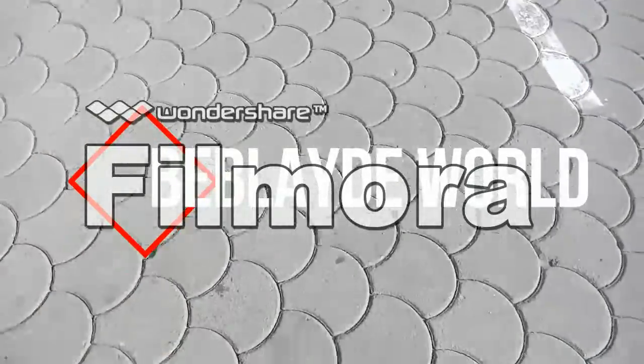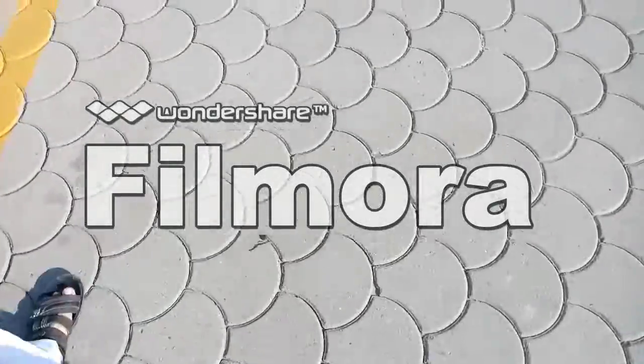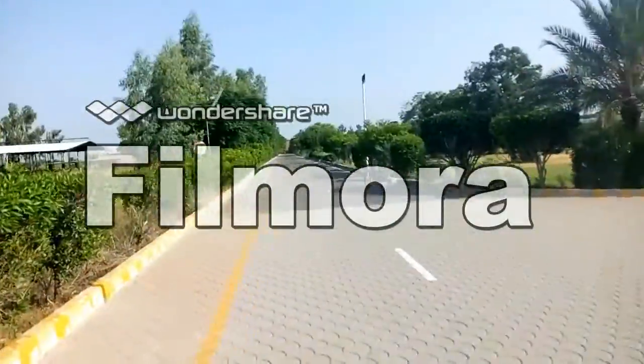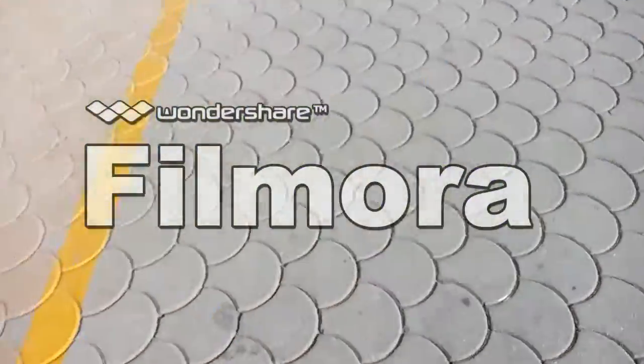Hello guys, today we are doing the drop test of the Cygnus 130 WB from a customized bay from the top of the building. It will be very interesting, so let's begin.